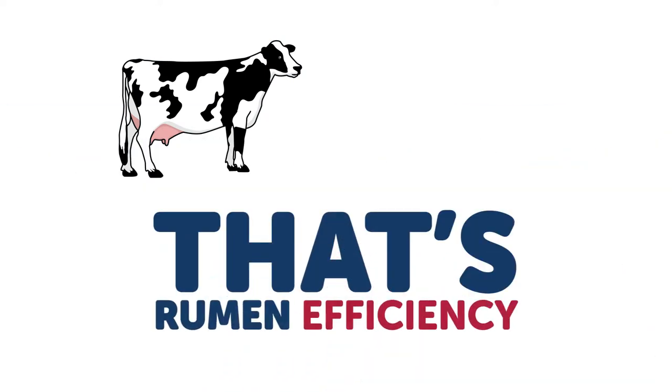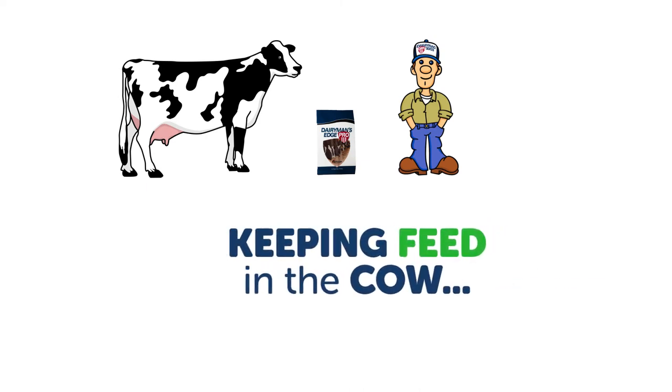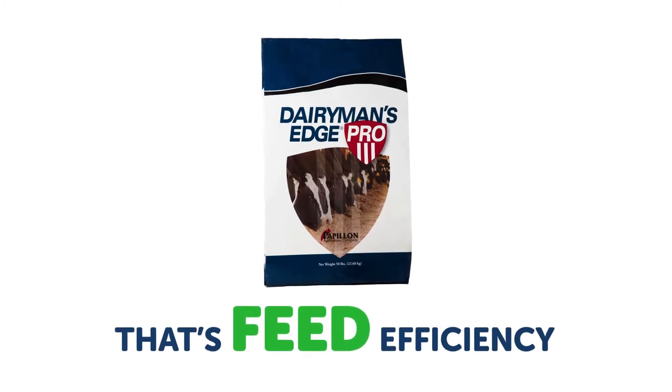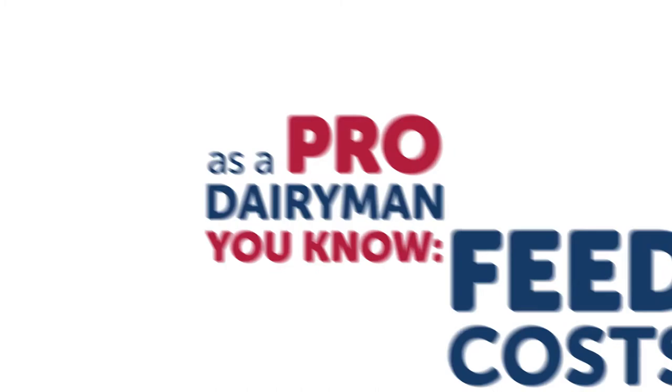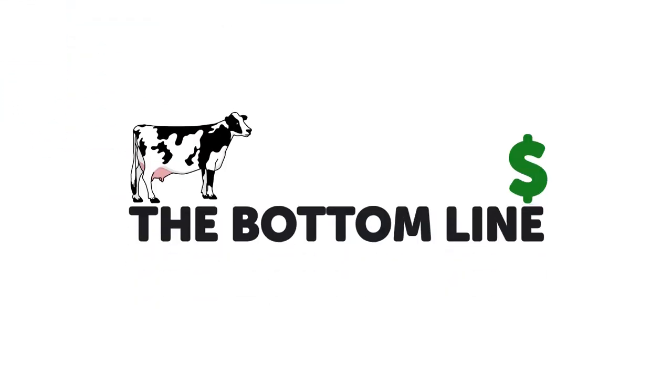That's rumen efficiency. And keeping the energy from feed in the cow, instead of it ending up on the barn floor, that's feed efficiency — which is what Papillon is all about. Now, as a pro dairyman, you know feed costs money. Lots of money. Which brings us back to the bottom line.